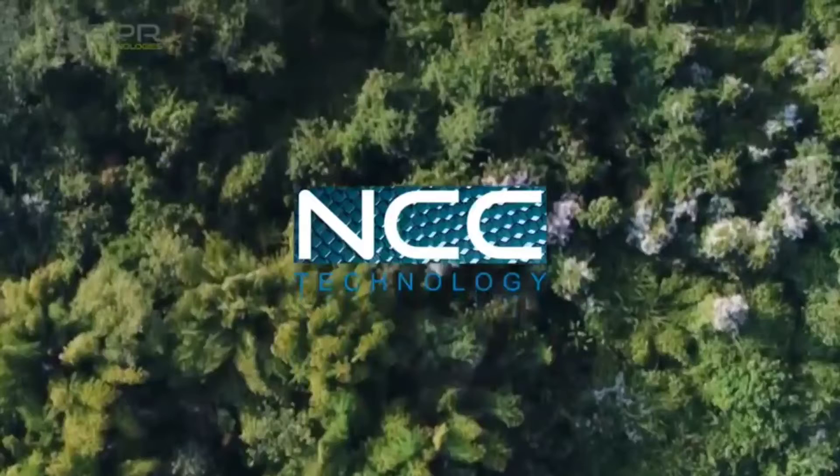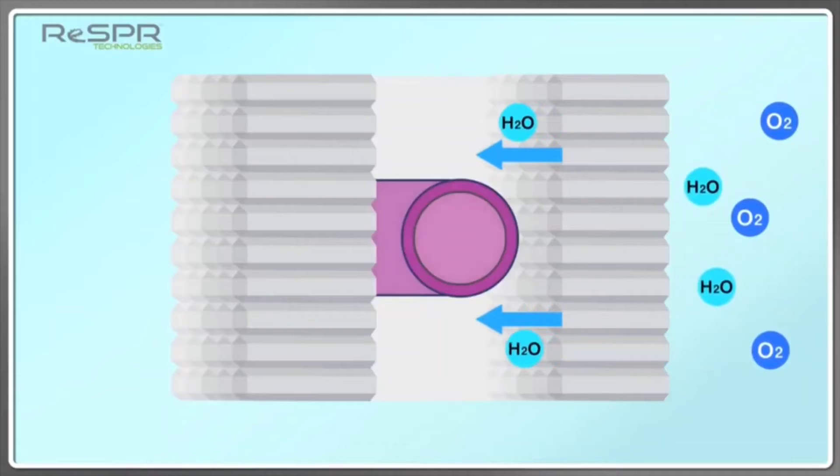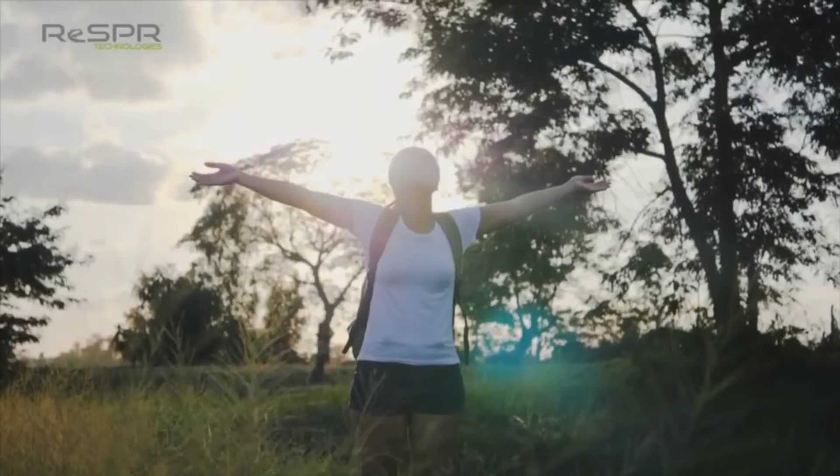Solid Technology: What is NCC Technology? A practical technology born from research on nature's air purification process. It is used to coat honeycomb cells with a special metal, thereby generating hydrogen peroxide (H2O2) ions from moisture in the air, using a different photocatalyst from a wide-wavelength UV lamp. This technology is also human-friendly, with no effect on human health.